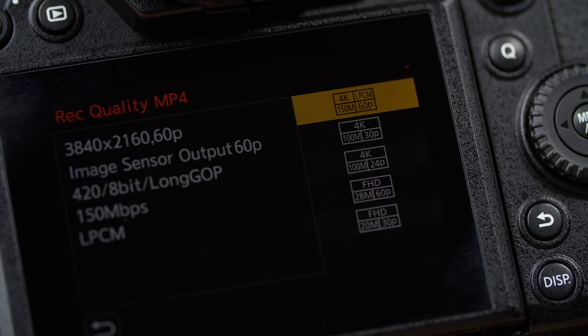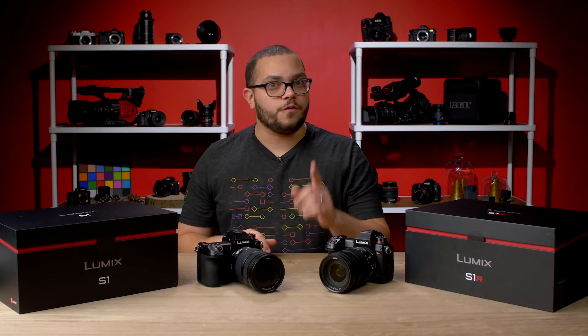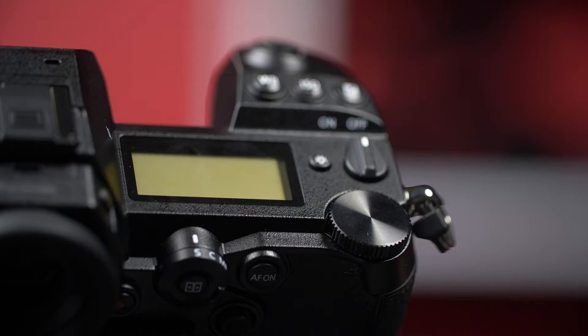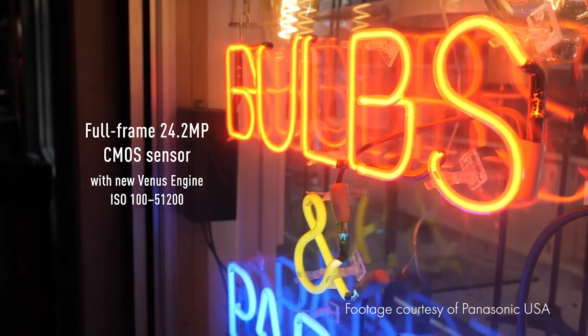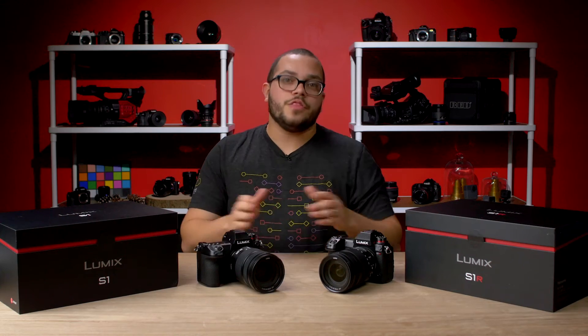For video, it can shoot 4K UHD up to 60p internally to SD or XQD cards — a first for full-frame mirrorless cameras — although to achieve that, it has a 1.5 crop. For those of you disappointed with the camera's limitations in color sampling and bit depth, fear not. Panasonic is releasing a paid firmware upgrade that unlocks the camera's full potential, allowing you to film 10-bit 4:2:2 in 4K 30p internally and 60p externally with that 1.5 crop. The paid update also enables V-Log on the camera, perfect to match with the EVA1 or Varicam LT.